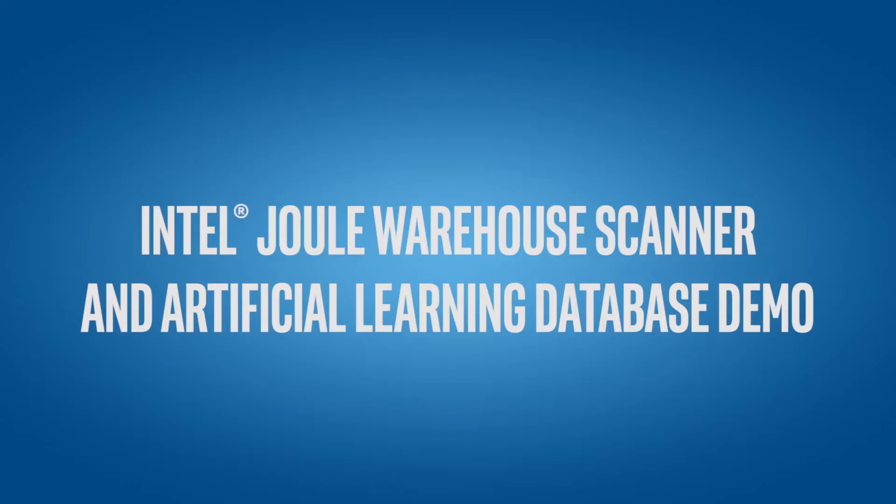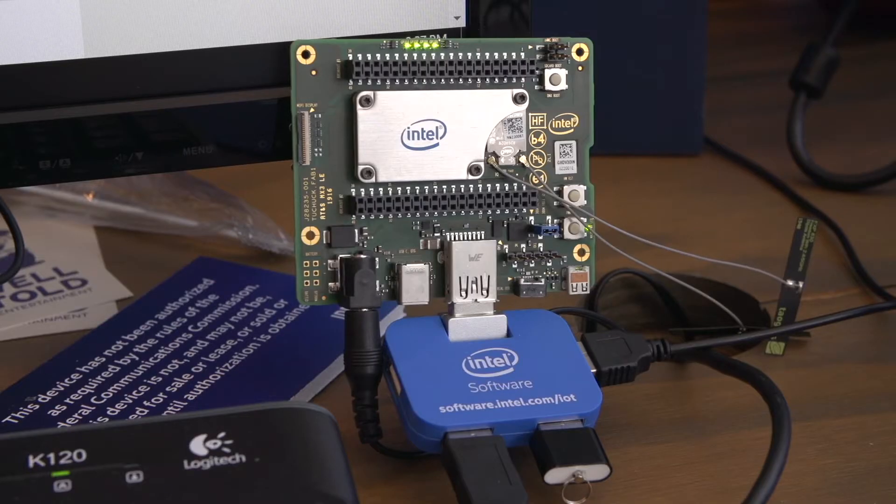Hi, I'm here to demo the Intel Joule Warehouse Scanner. The Joule Warehouse Scanner is a device that scans objects and runs them against an artificial learning database to identify what they are. My demo today is using the Intel Joule and a Node.js platform to identify and scan the objects.